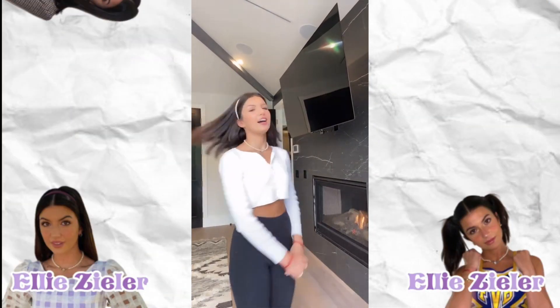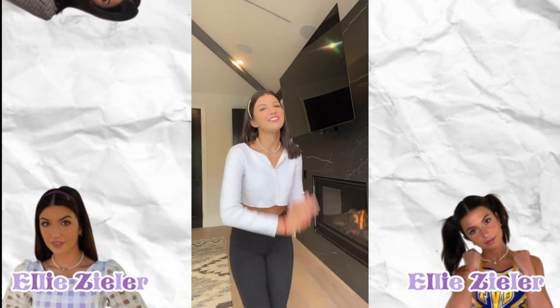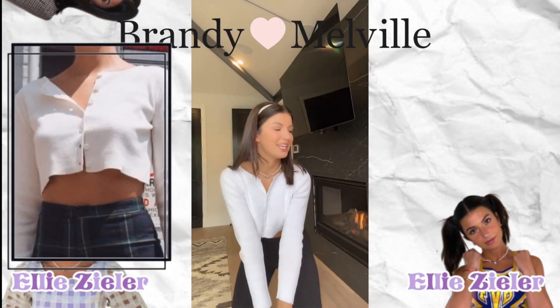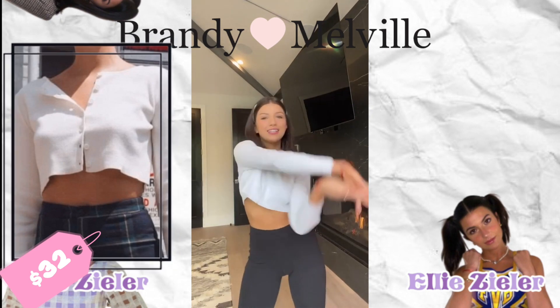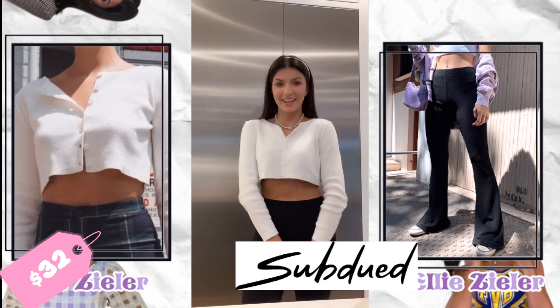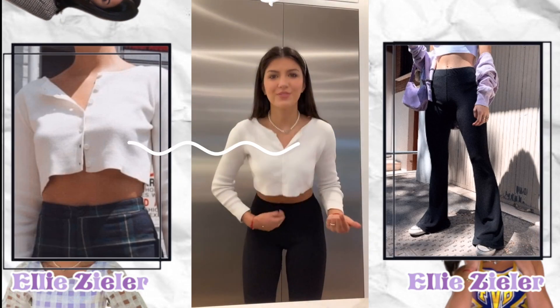The next fit is also really nice. Ellie really does have a great sense of style. The shirt is from Brandy Malville and costs $32 — it's the Athlea knit top. The pants are from Seb Dude and cost $38, bringing the total cost to $70.